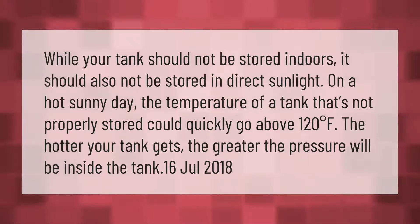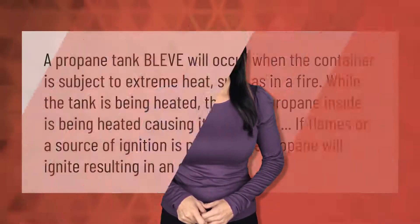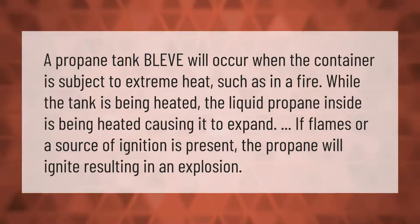A propane tank BLEVE will occur when the container is subject to extreme heat, such as in a fire. While the tank is being heated, the liquid propane inside is being heated, causing it to expand. If flames or a source of ignition is present, the propane will ignite, resulting in an explosion.